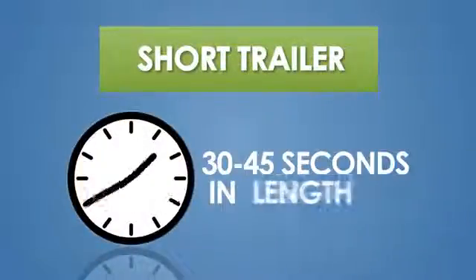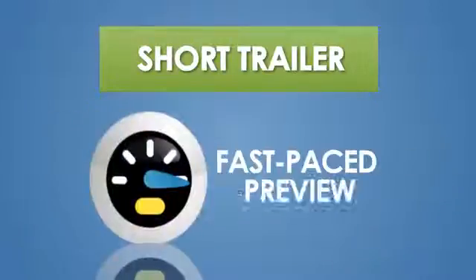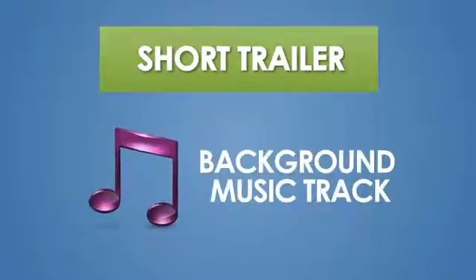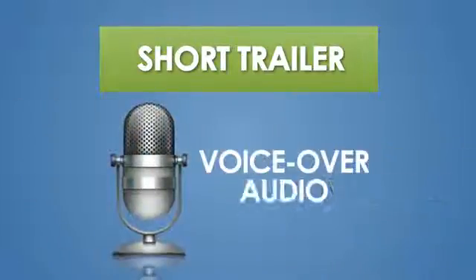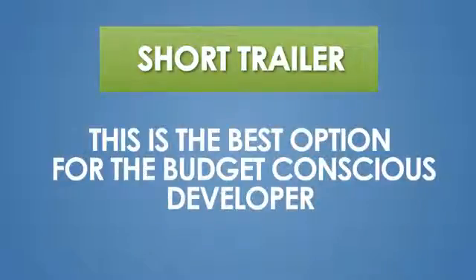The short trailer style video typically falls between 30 and 45 seconds in length. It's a fast-paced preview of your app that usually only includes an upbeat background music track, but occasionally will include a short voiceover audio as well. This is the best option for the budget-conscious developer.